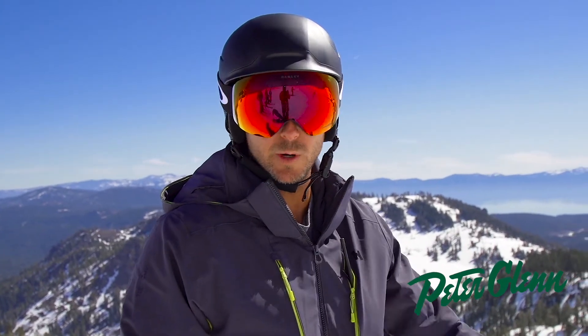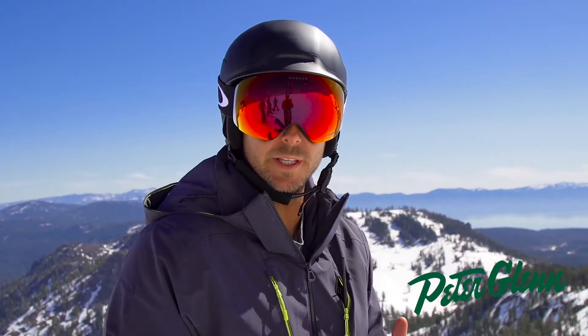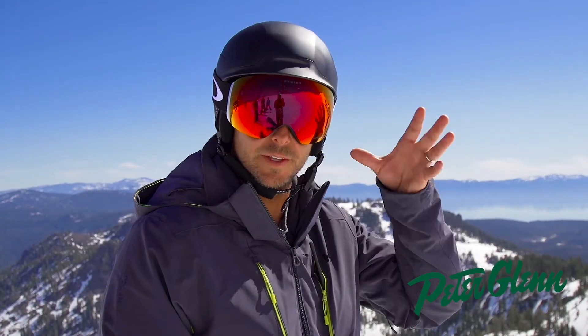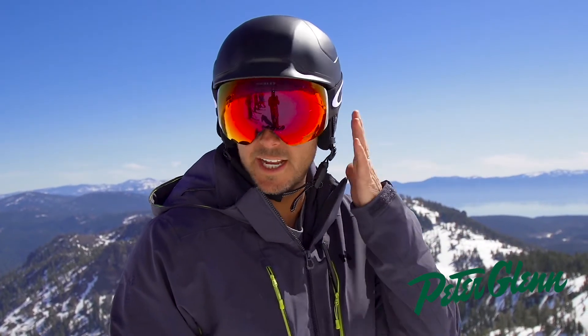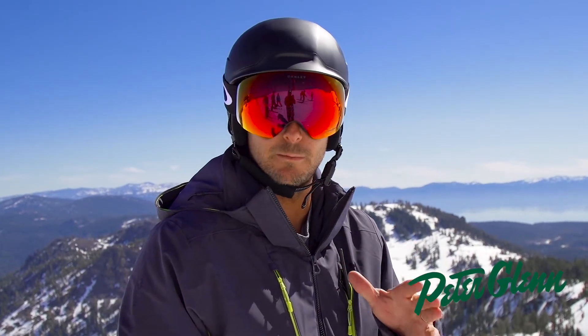The first thing I noticed right away is the BOA system in the back. You're probably familiar with it, and if you are familiar with the BOA system, you know that sometimes it doesn't always hit you in the right spot on the head. Oakley nailed this. When you tighten it up, it hits you right in the front, right below your occipital bump back there, and it just feels nice and snug on your head, and there's not a lot of room on the sides either. I really like the fit of this helmet — that's always really important.